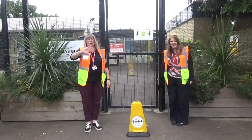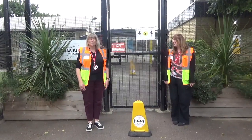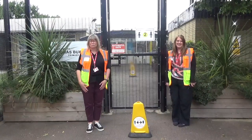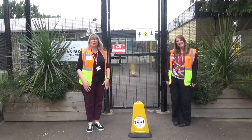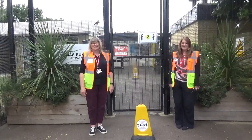Hi everyone! Oh, we are so excited, we cannot wait to see you again in school. We've been here, the staff have been here getting everything ready for you. So come with us on a journey, have a look around our school and see what's new and what's stayed the same.